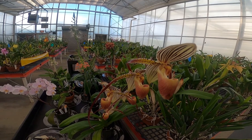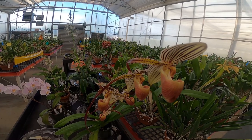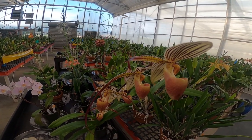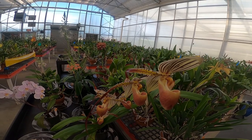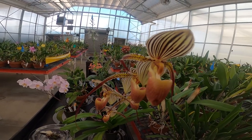Orchids have all the same floral parts — that's what defines them — and they also have different characteristics such as pollinia, which is a pollen sack, a bundle of pollen that is attached to pollinators when pollination occurs.